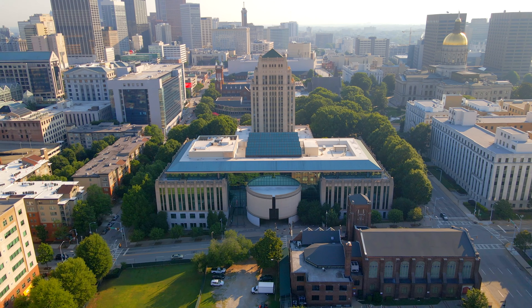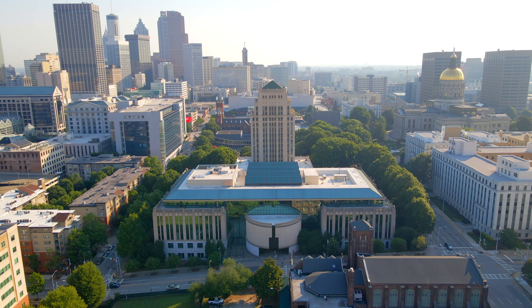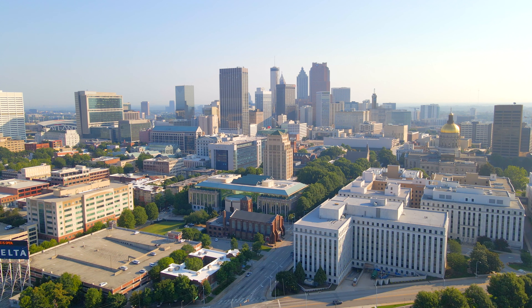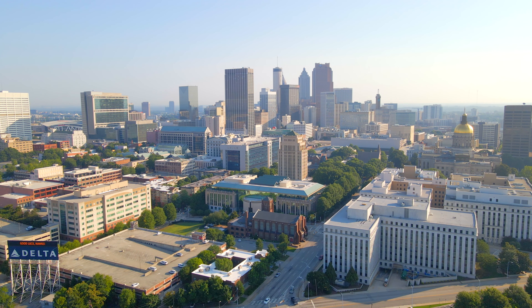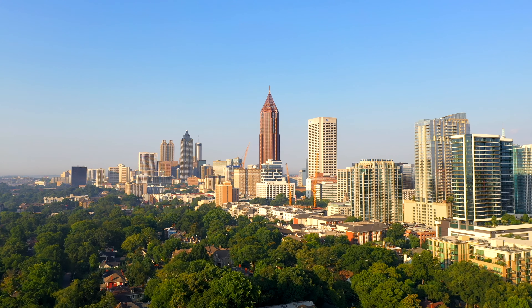Right next to the State Capitol is City Hall, headquarters of the Atlanta city government, constructed in 1930 — actually Atlanta's fourth City Hall. A quick note: while the city of Atlanta has the 37th largest population at 488,000 people, the Atlanta metropolitan area is the ninth largest in the country with over 6 million people.